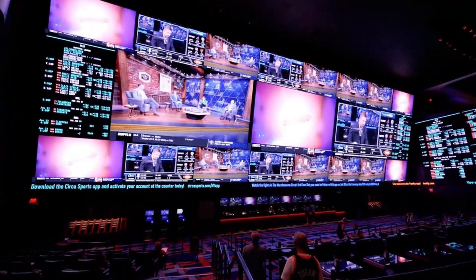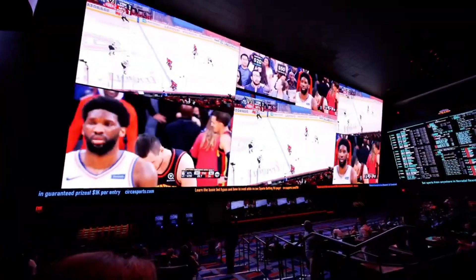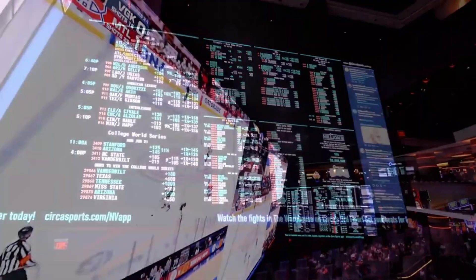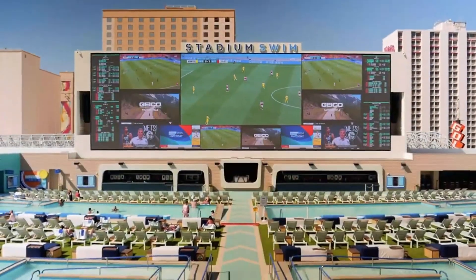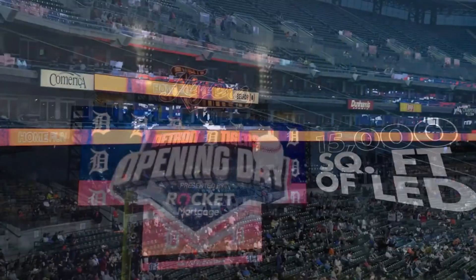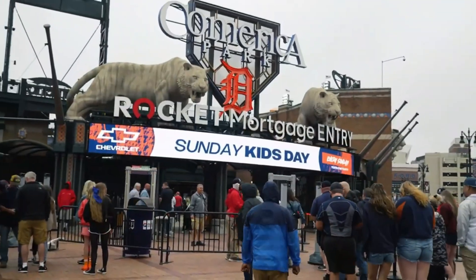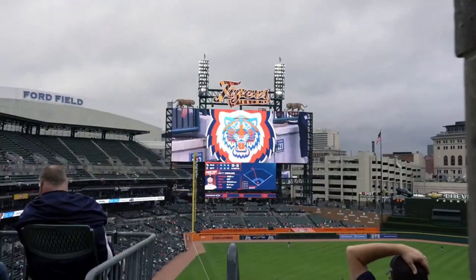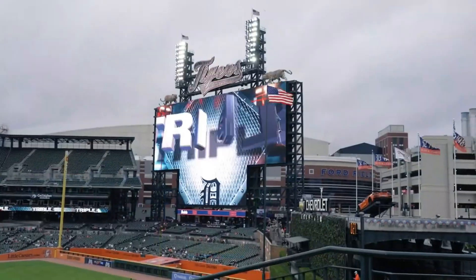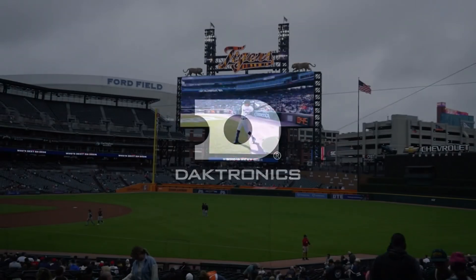Imagine watching your favorite game on a screen so massive it feels like you're part of the action. Daktronics has created one of the largest LED displays on the planet. Stretching over 1,393 square meters with a crisp 14.1 million pixel resolution, this colossal screen transforms the fan experience at Comerica Park, home of the Detroit Tigers. Measuring an impressive 20.5 by 56.4 meters, it's more than just a scoreboard — it's a digital stadium experience. From ultra-clear replays and real-time stats to crowd-pumping graphics, this screen keeps fans immersed in every moment. It captures the raw energy of live sports and amplifies it for every seat in the house. In a world where engagement is everything, Daktronics redefines what's possible for stadium tech, blending entertainment, information, and scale into one unforgettable display.